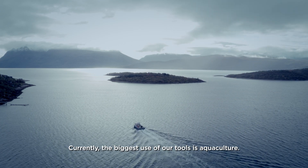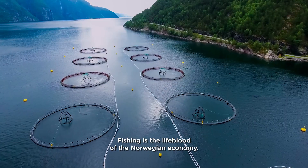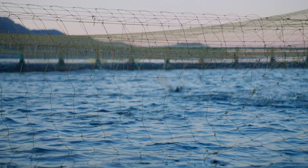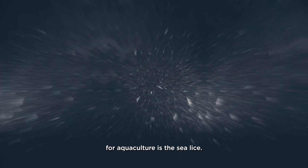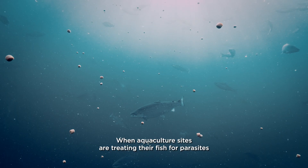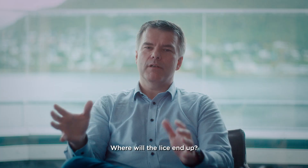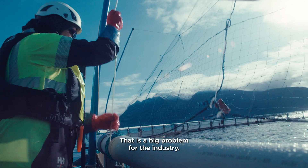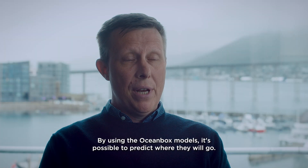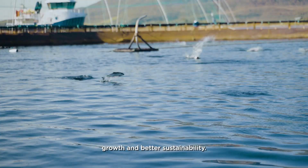Currently, the biggest use of our tools is aquaculture. Fishing is the lifeblood of the Norwegian economy — it's like a marine capital in the Nordics. One of the biggest challenges for aquaculture is sea lice. When aquaculture sites are treating their fish for parasites, these parasites can fall off and start drifting with the water column. Where will the lice end up? That is a big problem for the industry. By using the Oceanbox models, it's possible to predict where they will go. They can get much better fish health, better growth, and better sustainability.